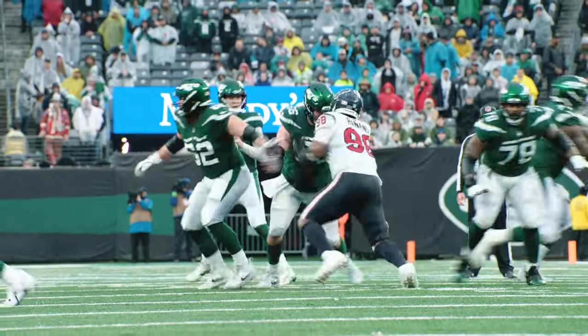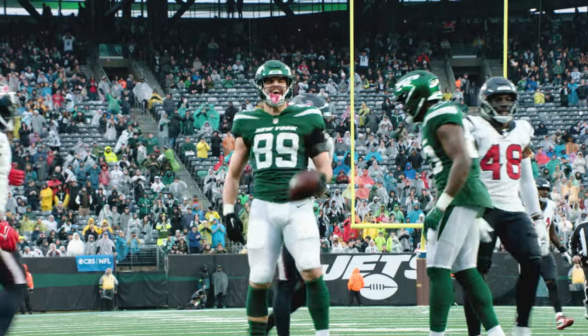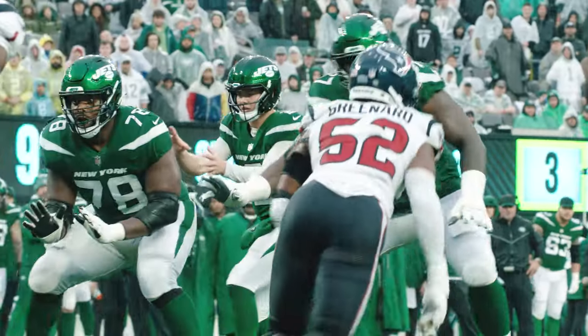Back to throw, Wilson looks left, looks right, pumps one, throws right to the sideline — and he drops it in! The catch is made by Jeremy Ruckert! Shotgun for Zach Wilson, Hall to his left.